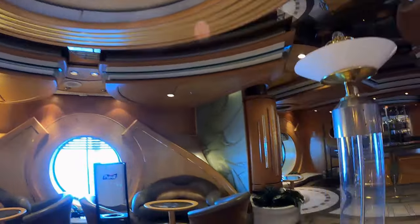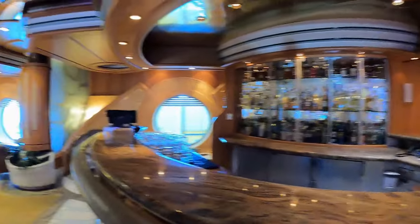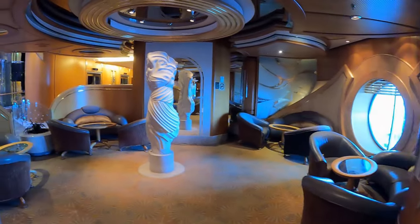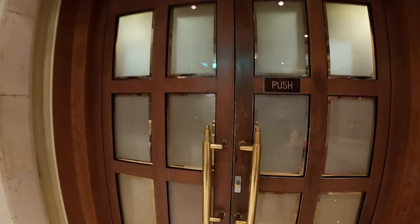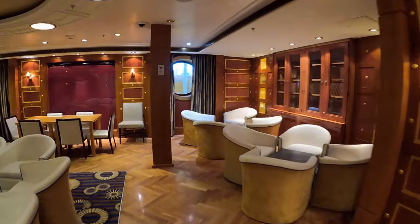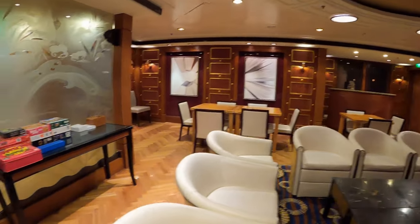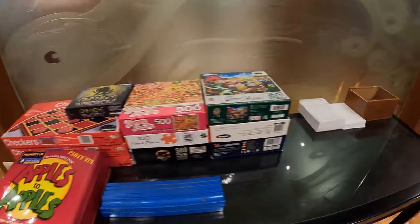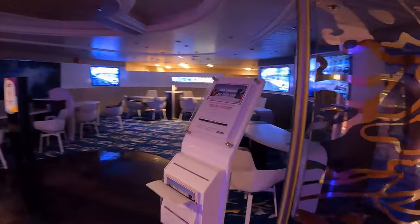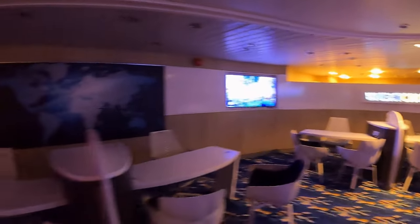Moving one level up to Deck 5 is the Champagne Bar, which offers a more quiet and relaxing ambience. Also on Deck 5 is the card room, where you can entertain yourself with board games or card games. On Deck 6 is the Next Cruise Office — if you are looking to book a cruise or explore future cruise options, visit here. Operating hours are stated outside the office.